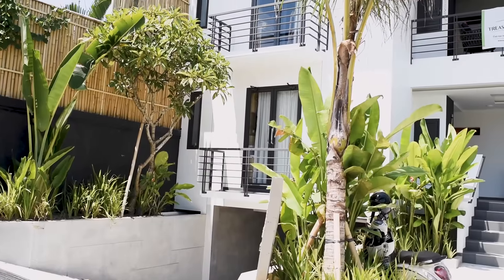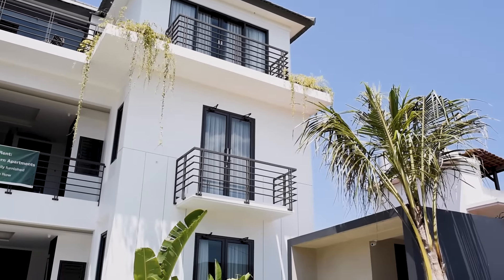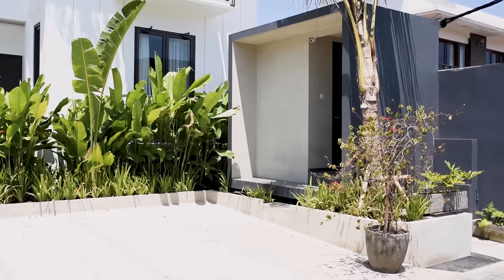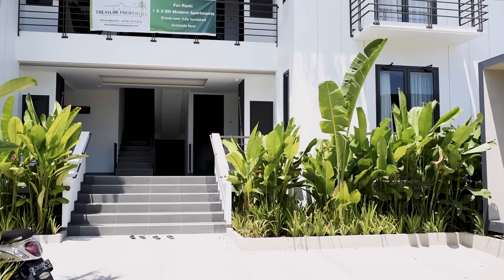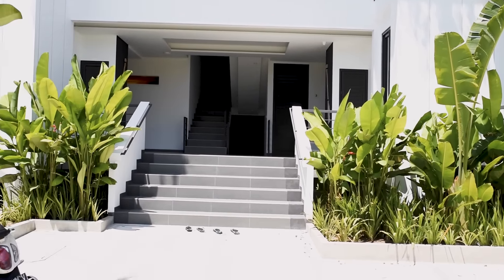Many of you are wondering how we are living here in Bali. After I've finished eating I'm going to take you for an apartment tour. This is where we live in Cenggu Berava in Bali, and it's a one bedroom apartment which costs us about 12 million IDR per month.